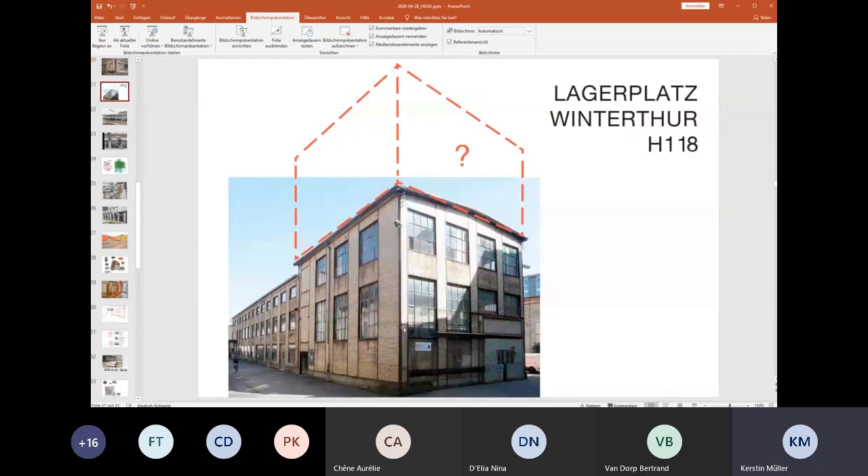Now I want to show the next project — the most radical attempt we tried. We basically created our own pilot project, saying: if we want to, on the Lagerplatz in Winterthur, we want a three-story addition to an existing building made fully out of reused material from construction sites or buildings being dismantled nearby.